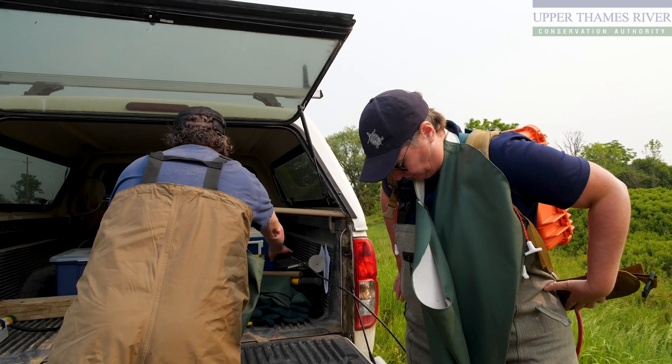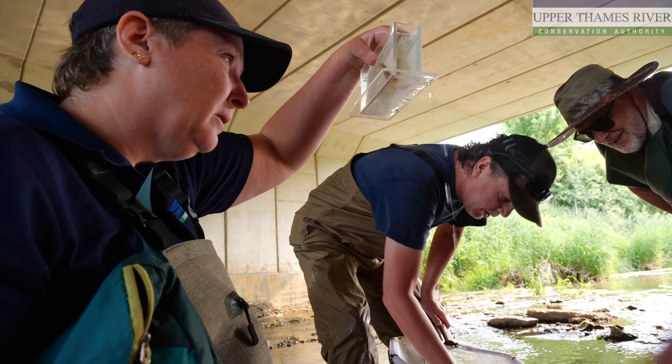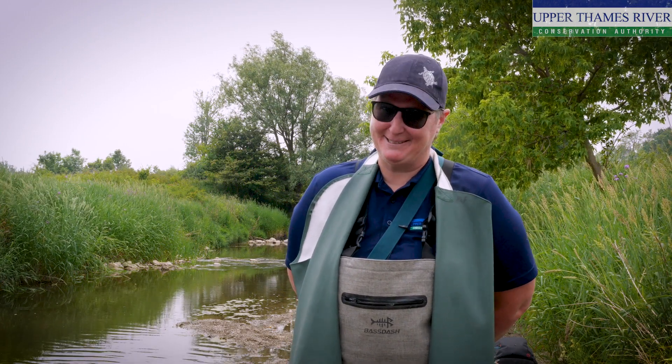I'm Erin Carroll. I am the aquatic biologist for Upper Thames River Conservation Authority and I do fish, mussel, and benthic macroinvertebrate monitoring — so all the different types of critters that live in the creeks and rivers around here.